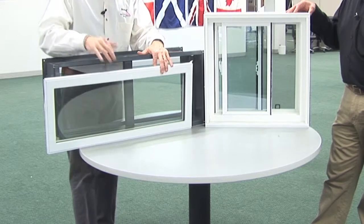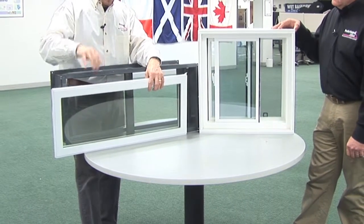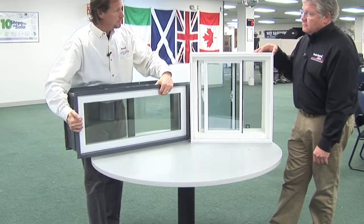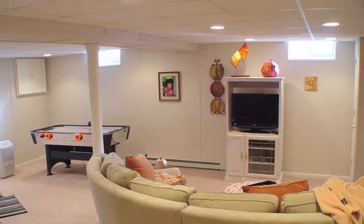This particular window here is a window insert, and this would be for a poured concrete wall, where the steel frame stays in — you can't get the steel out because the concrete is poured around it. This window insert just slides right in there, and it's a stationary window that doesn't open. But really, who opens their basement windows?